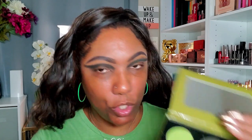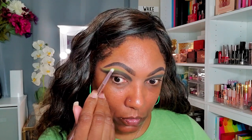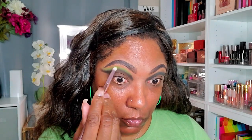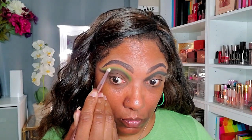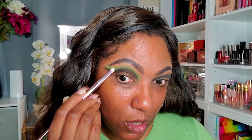Now that I have my shape kind of winged out with that dark shadow, I want to go into this lighter green and just kind of smoke out the upper portion of that shadow. These colors are so pretty, so pigmented, and are blending together very nicely.